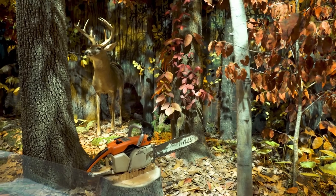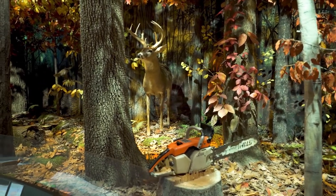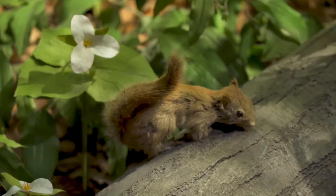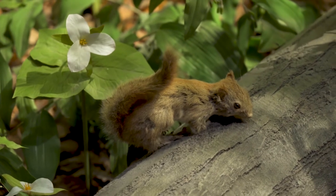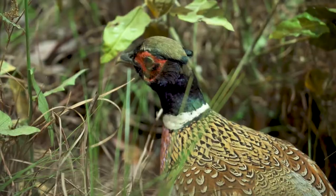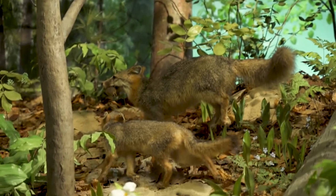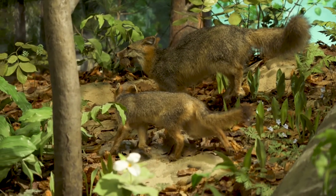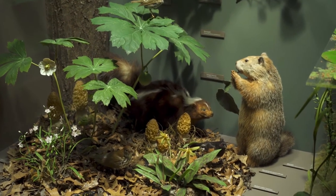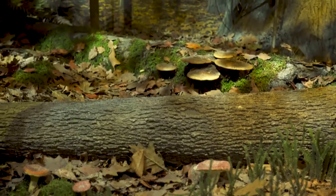These thick woodlands consist primarily of deciduous trees such as maple, oak, beech, elm, and ash trees, which lose their leaves in the winter. A wide variety of animals make their homes in the woodlands. Bird species of every shape, size, and color make their homes in the foliage. Small mammals such as chipmunks and squirrels scurry along the forest floor and into trees. Larger animals such as bobcats, woodchucks, skunks, and deer find food and take shelter under the cover of these forests.